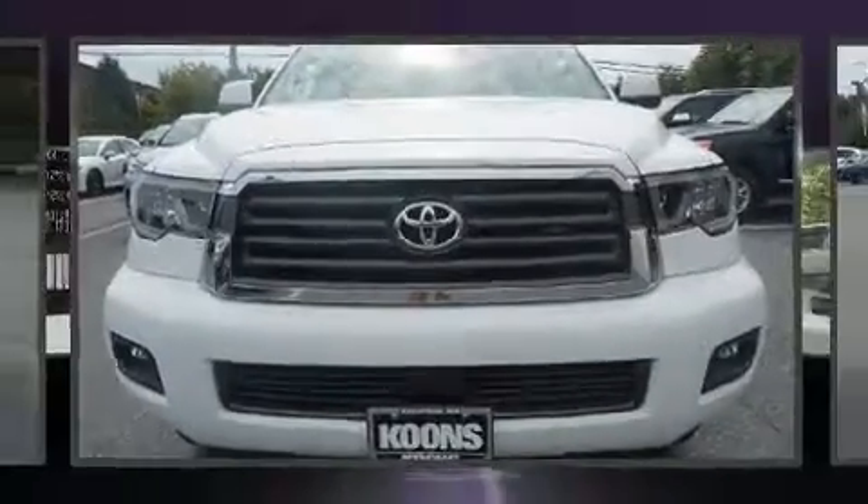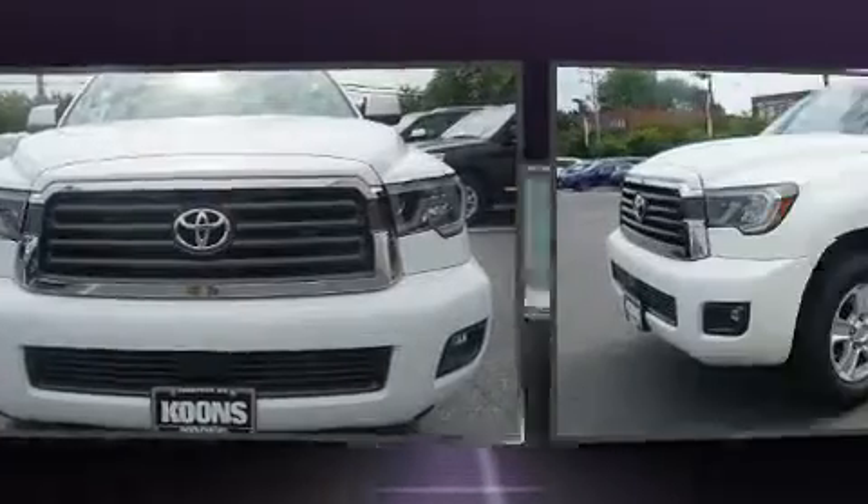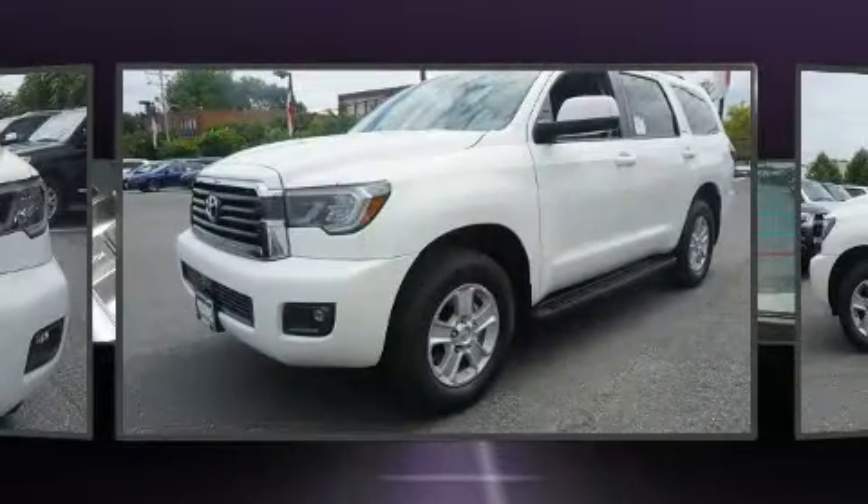The 2019 Toyota Sequoia. It features four-wheel drive capabilities, a durable automatic transmission, and a powerful eight-cylinder engine.